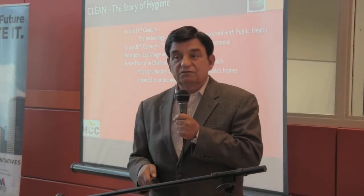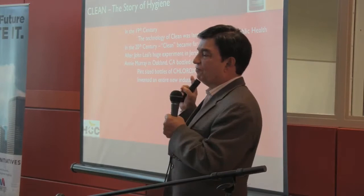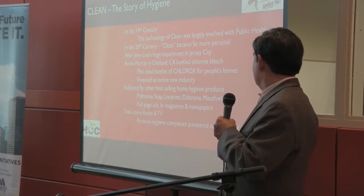Until a hundred years ago, people never cleaned their homes. Clorox was the first home cleaning product ever, and it launched completely new industries. It launched the industry of advertising — magazines and newspapers were all inundated. And then when TV came, it launched the soap opera.